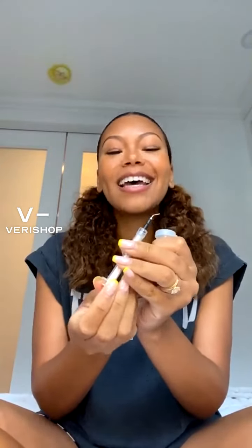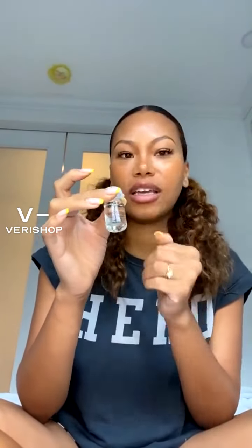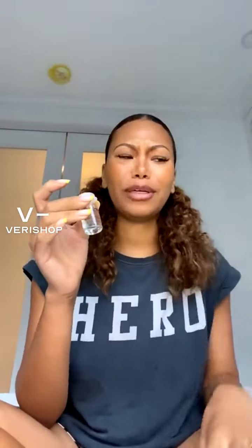It looks so clinical and scary, but I promise you it is not. It does come with this applicator, and as you can see, the tip is very blunt. It comes with this hyaluronic gel — it's like pure hyaluronic gel. This is not what you're getting in Ulta; it's not what you're getting in Sephora, or maybe you can actually buy this in Sephora — don't quote me. But this is like the heavy duty hyaluronic acid that is insane for your skin.